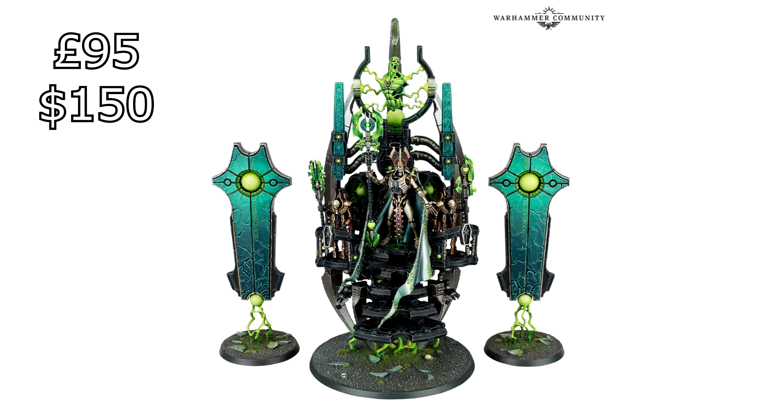For the UK, the Silent King is £95. This is a big centrepiece model — one of the biggest centrepieces they have in an army, and this is the Necron centrepiece, of course. So £95 for the Silent King.